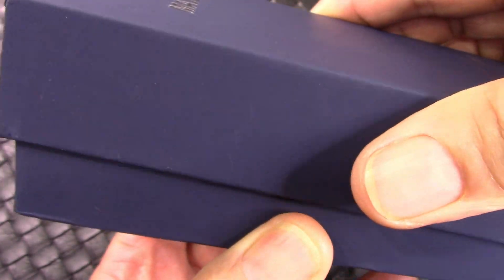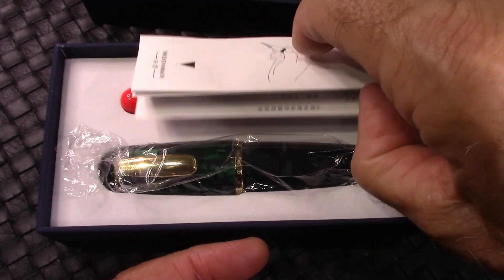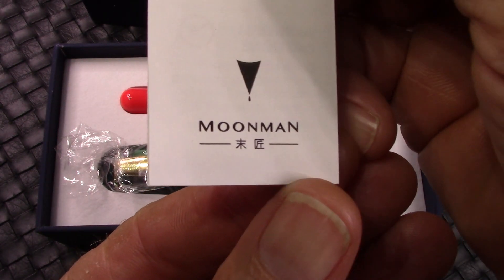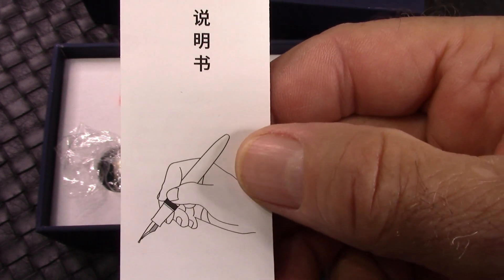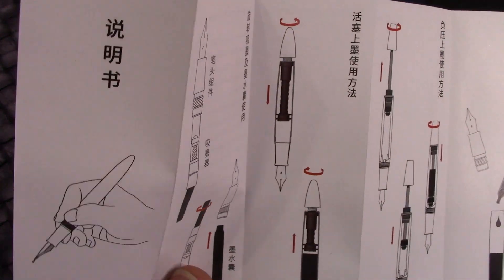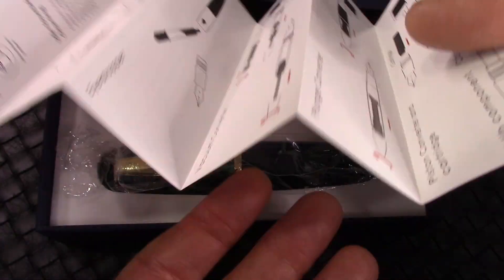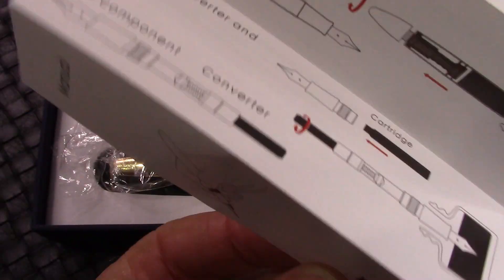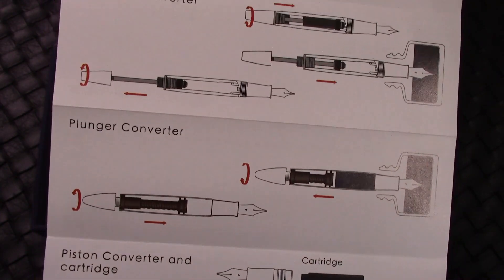The lid comes off — just pulls off — and it's pretty stable. It's a well-made box, very nice, very giftable. They haven't updated the name on the instruction manual, which is a generic manual that covers every pen they make and all different filling systems. I think it's well done, and we have English on the other side.